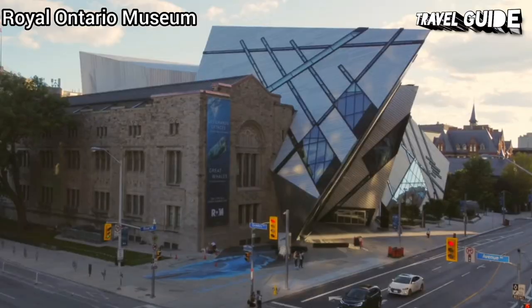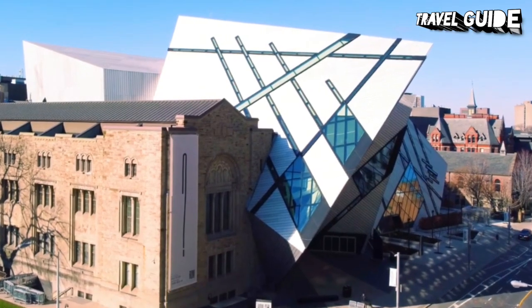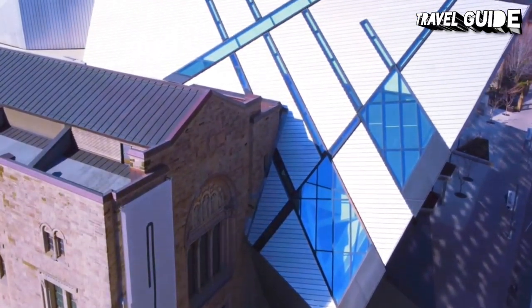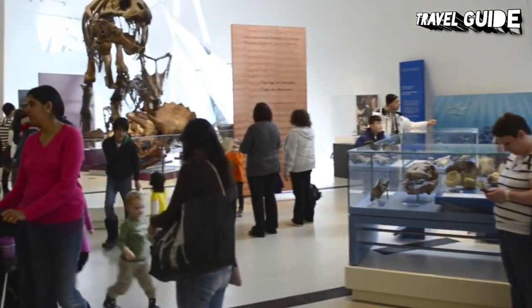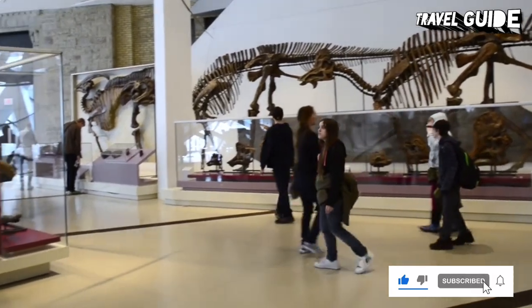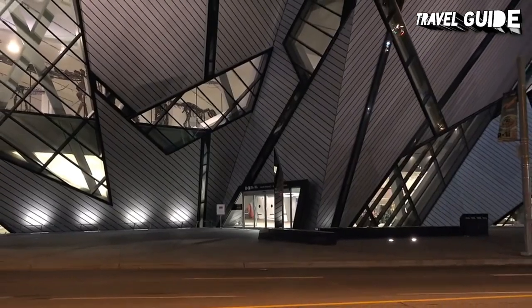Number 3: Royal Ontario Museum. The Royal Ontario Museum, known as the ROM, is one of Canada's premier museums and one of the top tourist attractions in Ontario, with an international reputation for excellence. It houses an outstanding collection which covers natural history, art, and culture from a great variety of periods from all over the world. It is also well known for featuring exhibitions from across the globe.